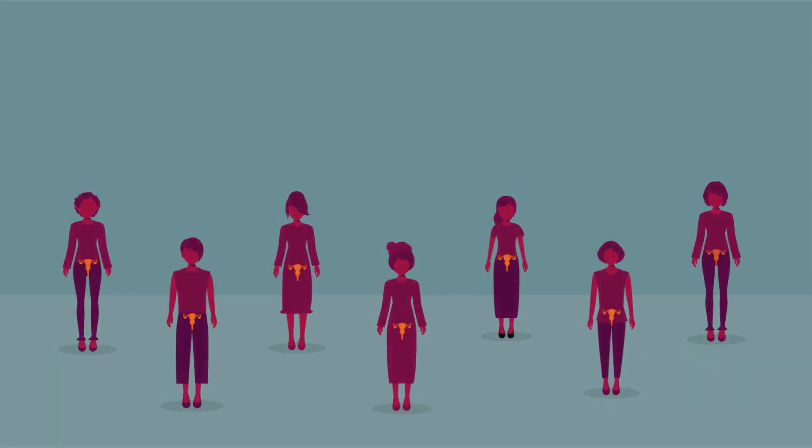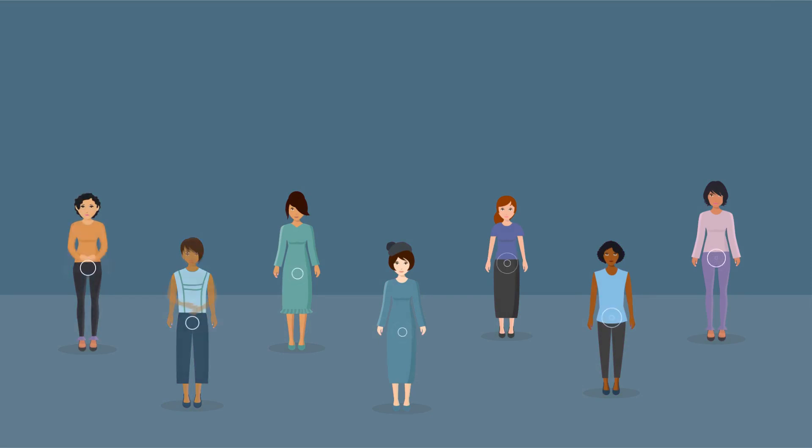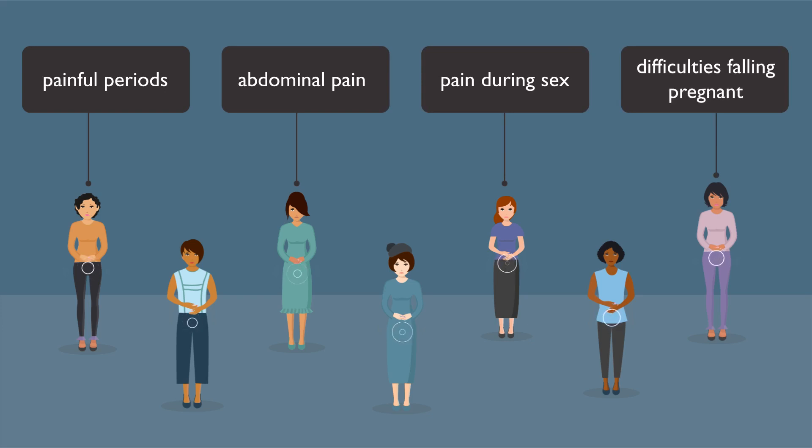Endometriosis is a common long-term condition where tissue that behaves like the lining inside the womb is found outside the womb. This can cause major problems. Symptoms vary significantly from person to person and can include painful periods, abdominal pain, pain during sex and difficulties falling pregnant.